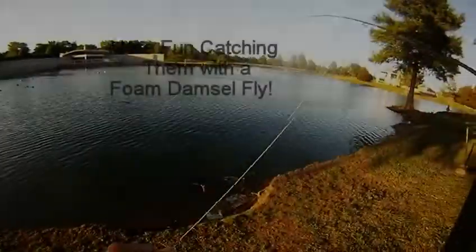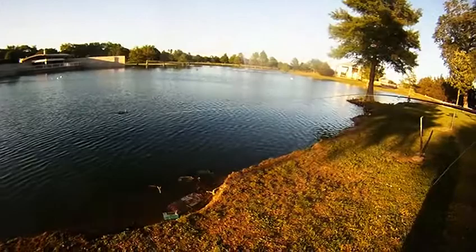More fun catching them with a foam damsel fly. I headed out to Bethany this late afternoon, early evening, and started things off with a strike on the first cast.